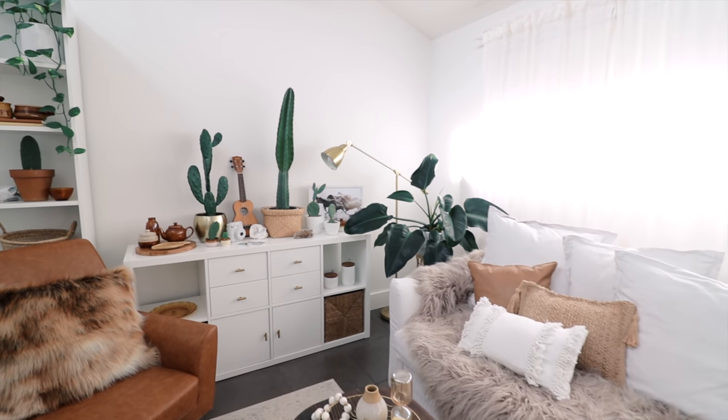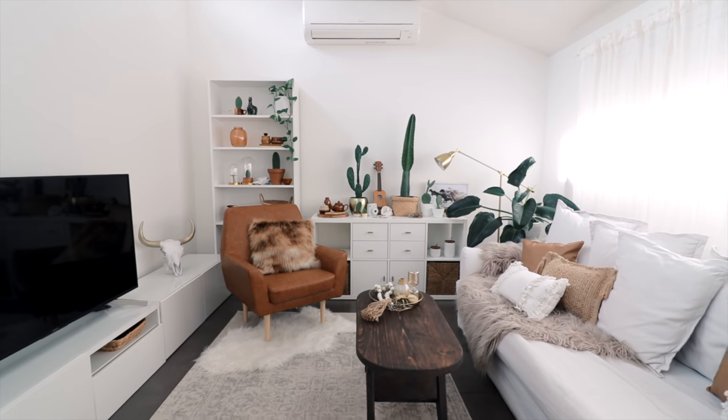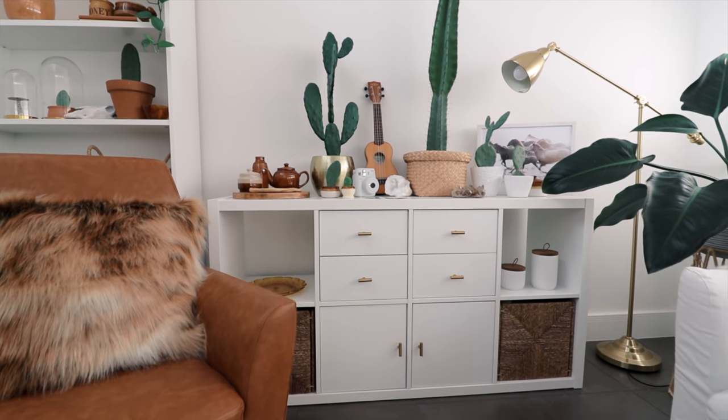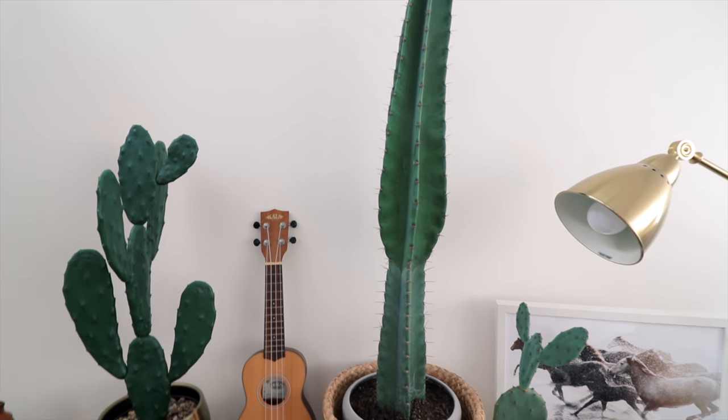I recently restyled my living room for a photo shoot. The theme was 70s bohemian inspired, which was perfect as I had done a bit of thrift shopping and found some gorgeous pieces that fit perfectly with the theme.